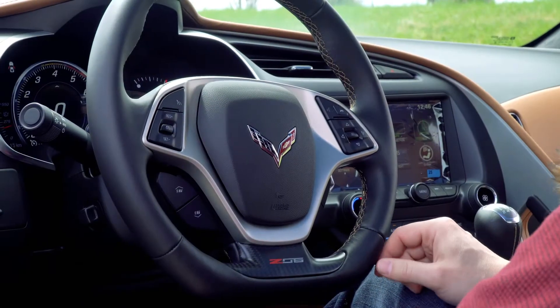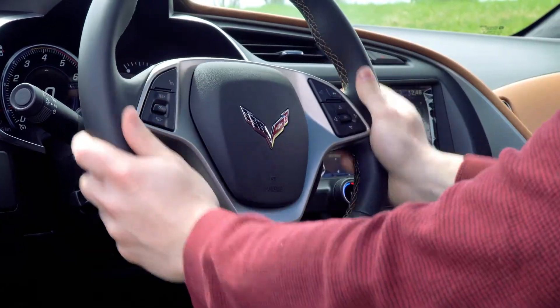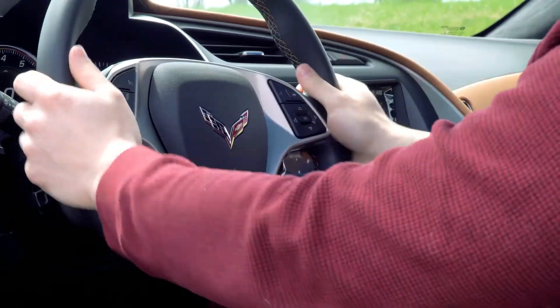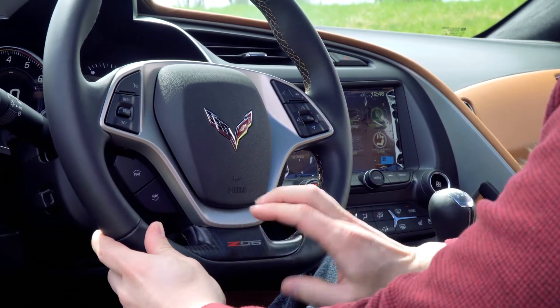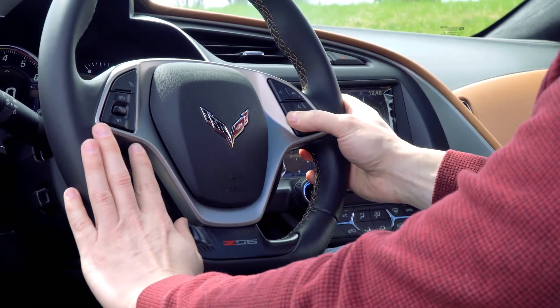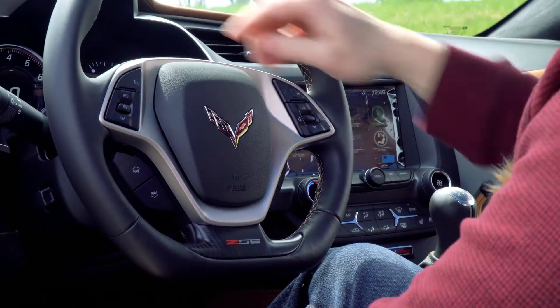On the inside, now that we've taken it for a little quick rip, we've got this really cool steering wheel with a cut-off bottom and Z06 on it. Feels really nice in the hands with nice thick leather. There's a carbon fiber trim down here, and on the steering wheel you've got your cruise control settings and all your settings to play with the in-screen dash.